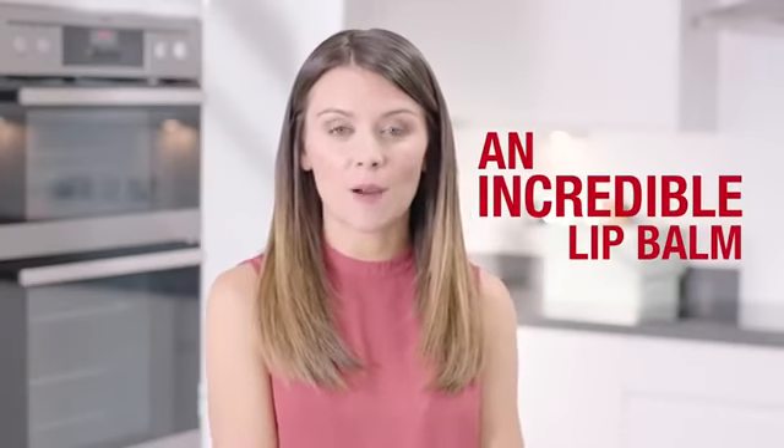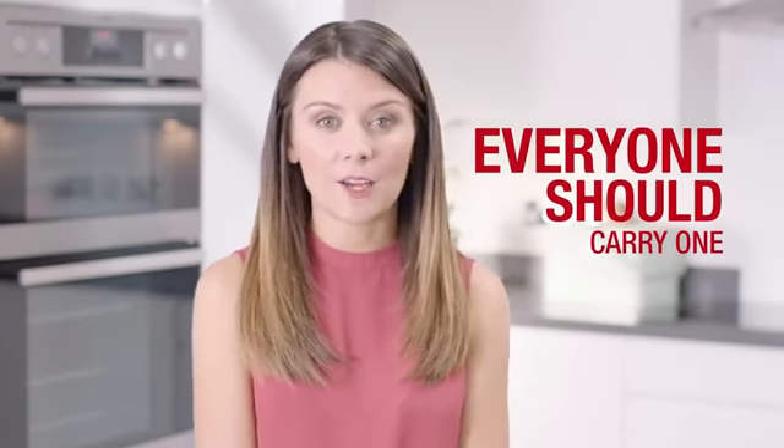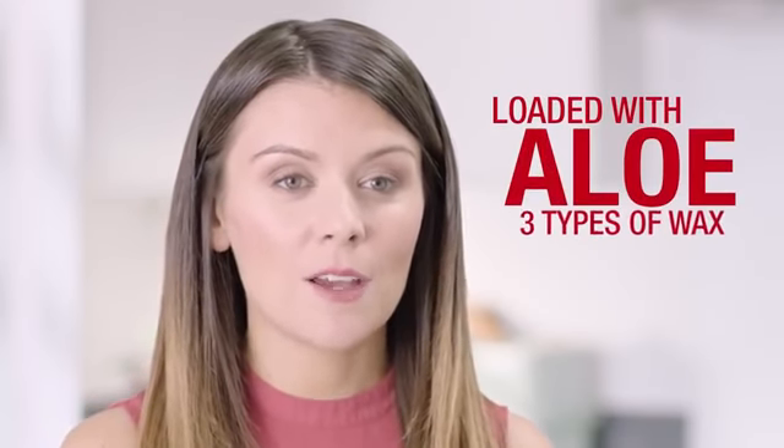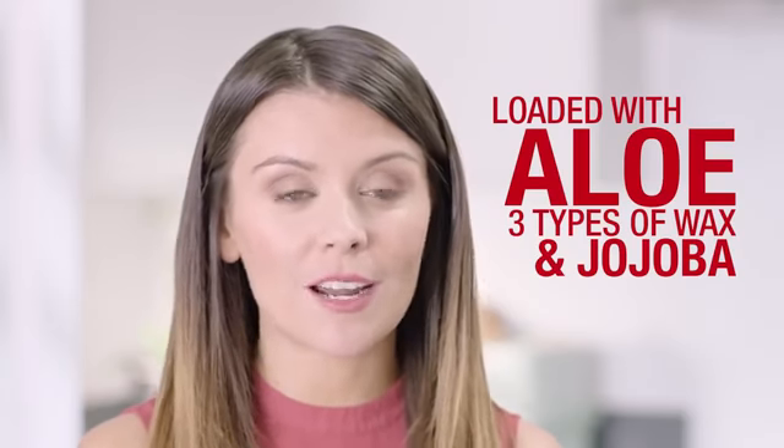Aloe Lips really is an incredible lip balm and in my opinion everybody should carry one with them everywhere they go, in their coat pocket or handbag. Don't be deceived by the humble size of this powerful balm because it's loaded with aloe, three types of wax and also jojoba as well to soothe and smooth dry and chapped lips.